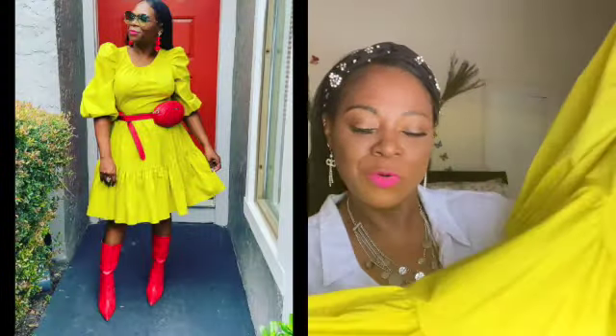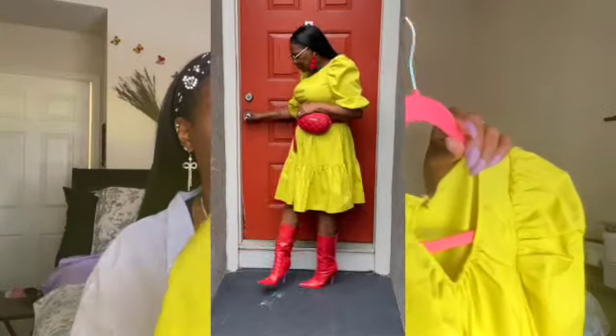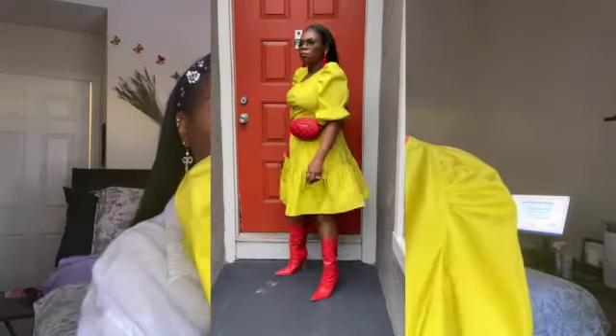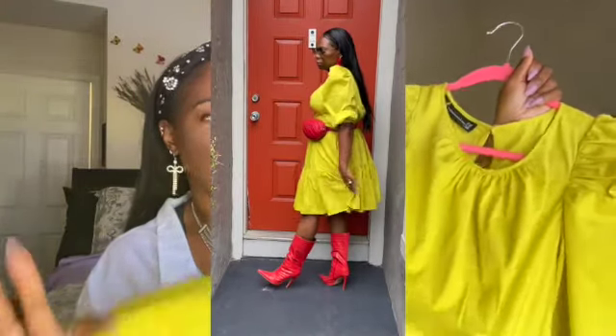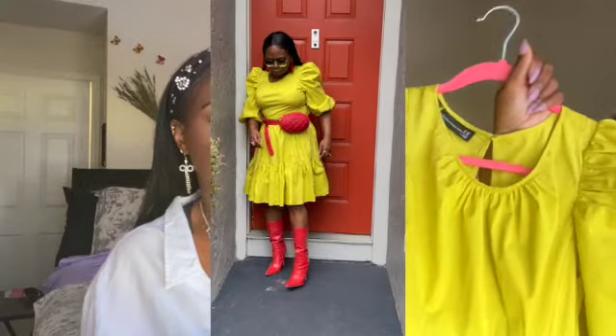The last outfit is my New York and Company dress. Some people might say that red and green don't go right, but I liked it so I tried it and I think it looks pretty cute. I love the way it flares out at the bottom and it does have a back out. You can definitely wear this into fall and winter — you can layer up with this.